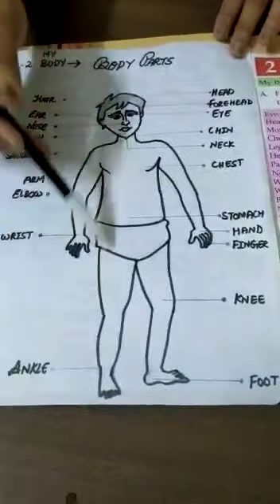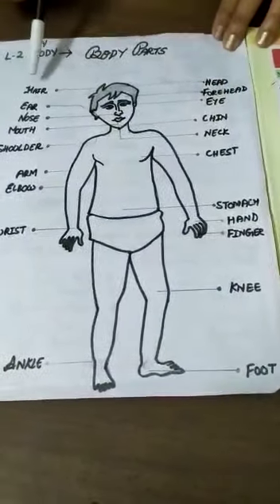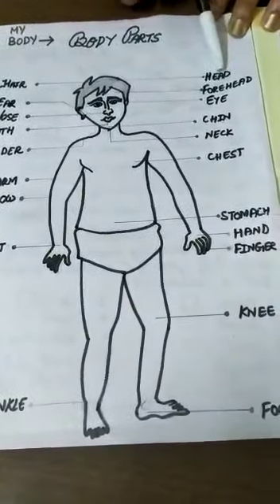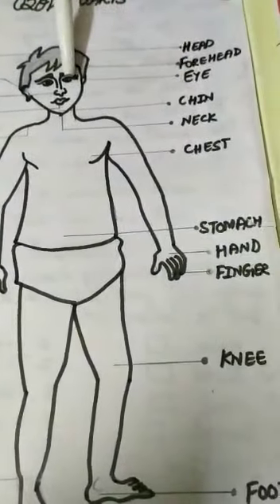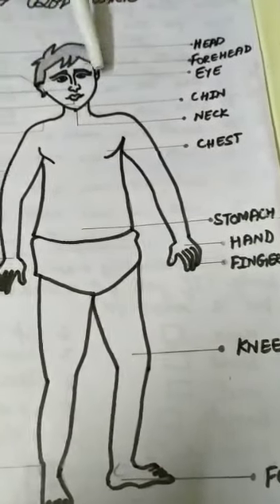Here I have drawn the diagram of a body and I have explained all the parts which are covered. The first part is our head. After head, we have our forehead — this part. Then after forehead, we have our eyes, 2 eyes. Then after our eyes, we have ears.